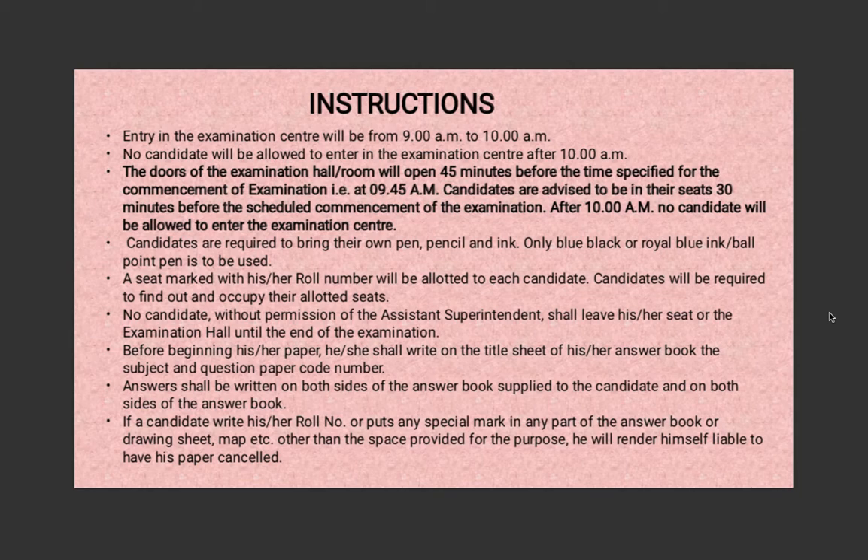Entry to the examination center will start from 9 a.m. to 10 a.m., but if you're later than 10 a.m. you will not be allowed to enter. The door of the examination room or hall will open 45 minutes before the time specified for commencement of the exam — so if the exam starts at 10:30, they will open the examination room by 9:45 a.m. You are advised to be in your seats at least 30 minutes before the scheduled commencement.